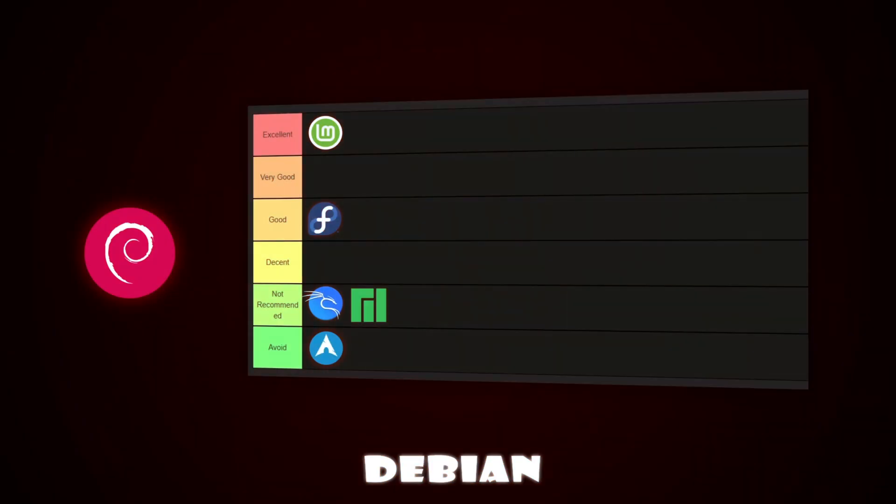Next is Debian. Known for its rock-solid stability, Debian is a reliable choice, but it's not as beginner-friendly as Ubuntu or Mint. Its installation and setup can be a bit more technical, and it lacks some of the ease-of-use features that new users might expect. For that reason, Debian goes in the not recommended tier.